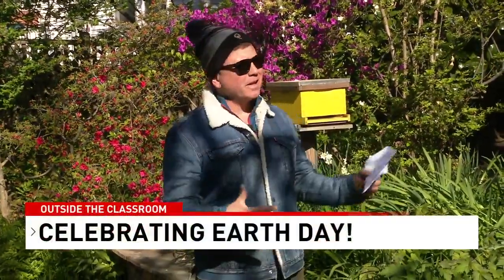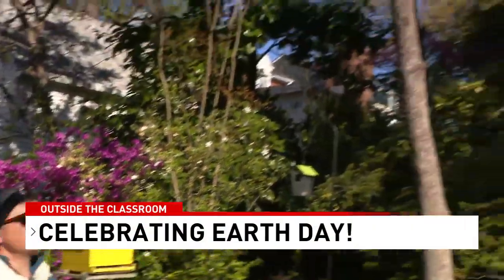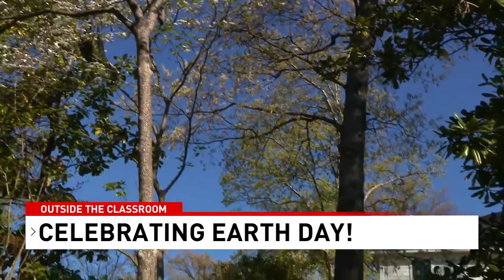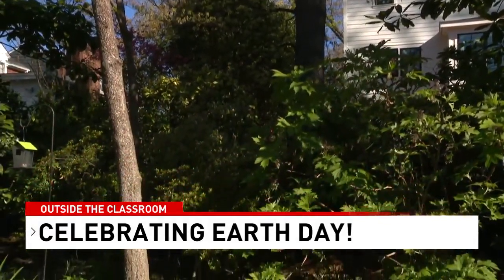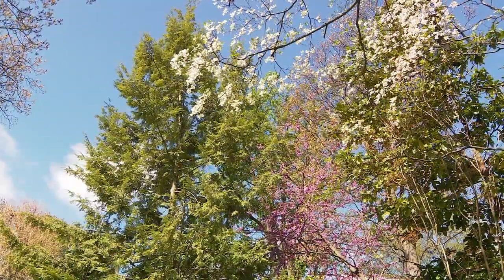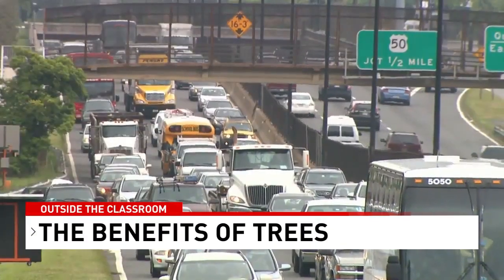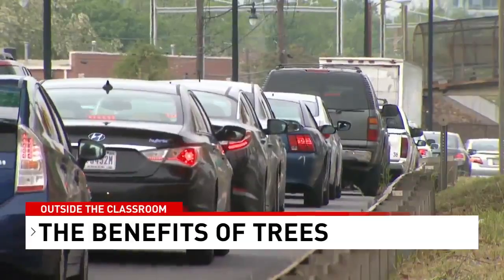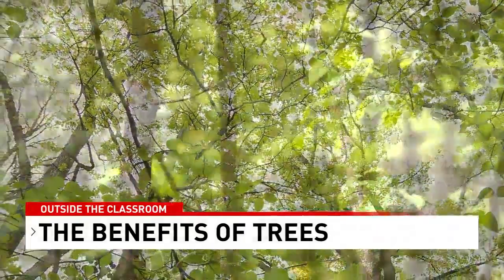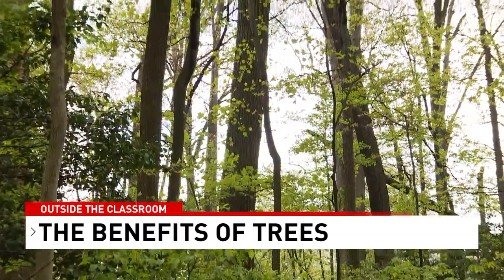Let's talk about another thing we can celebrate on Earth Day — trees. We're blessed with lots of different trees all around us, and there are so many benefits to trees you may not have figured out. Benefits include removing pollution from the atmosphere, cutting down noise pollution from roads, giving us oxygen — in fact, 20% of the world's oxygen comes from the Amazon rainforest alone. Trees stabilize soil, prevent erosion, and help clean our drinking water.